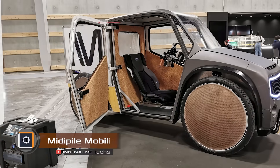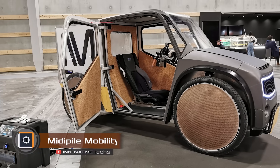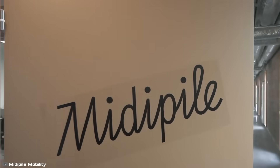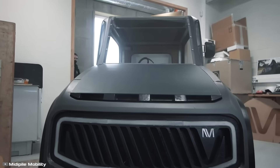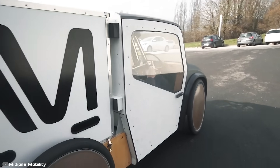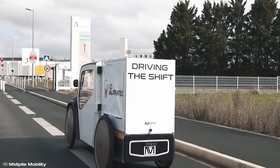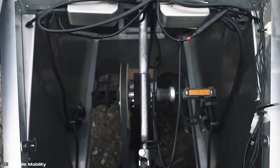Midipile Mobility is a French startup that has designed and 3D-printed a unique electric vehicle with pedal power. They use natural biomaterials such as hemp waste and agricultural resins for the 3D printing. This means that introducing this type of transportation will not only reduce carbon dioxide emissions into the atmosphere, but will also address the issue of agricultural waste disposal.